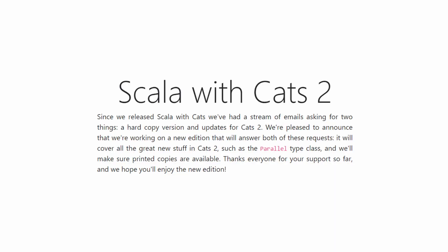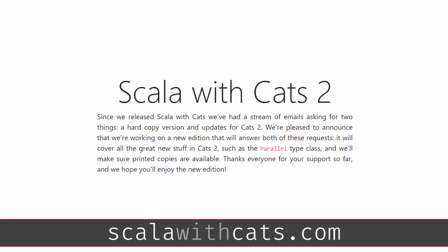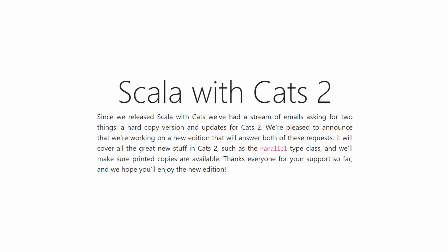That's pretty much all there is to know about the content of the book, except that the first edition covers Cats 1 and the second edition is going to cover Cats 2. In particular, everyone seems to be excited about the Parallel type class. Also, I'm sure the second edition is going to cover Scala 3 as well.